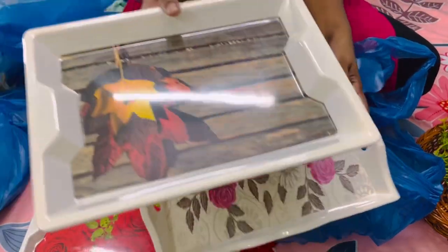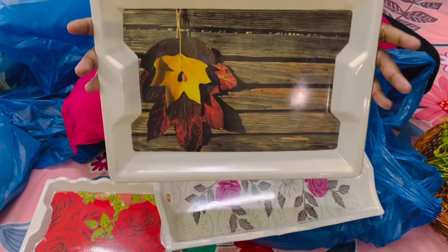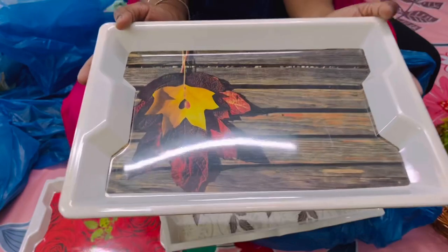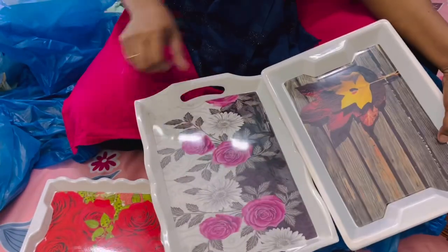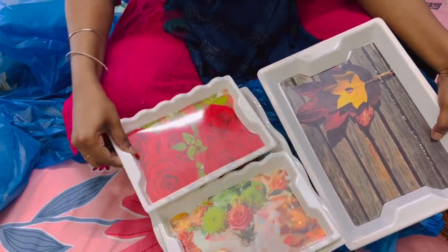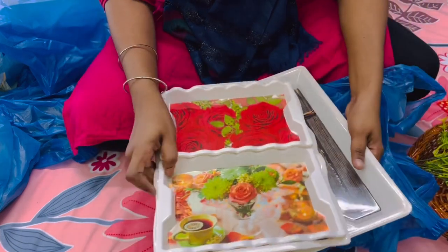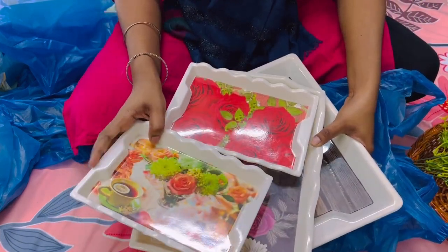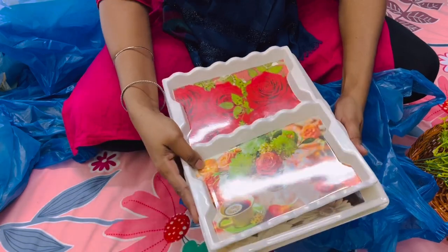I got only two smaller trays and I need to get two or three more pieces. Once I get those, I'll definitely show you how we can make a gallery wall using them. These two bigger trays are also my favorite ones because the print and design is so pretty and aesthetic. So total four trays for Rs. 120, which is very reasonable.